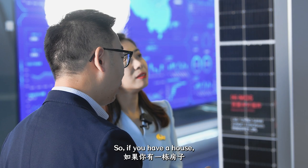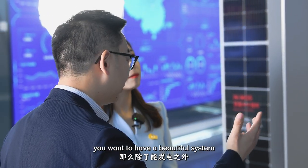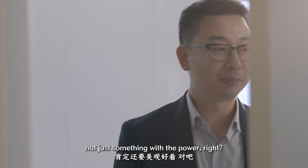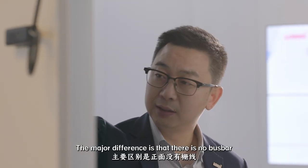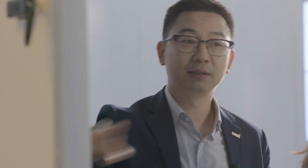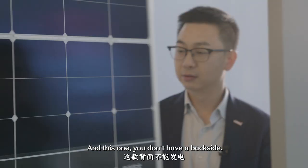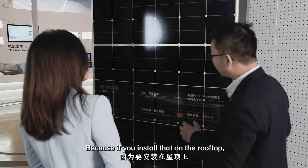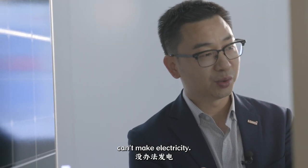So if you have a house and you want a solar system on top of your house, you want a beautiful system, not just something with power. So we designed this. The major difference is that there's no busbar compared with the other one. And this one doesn't have a back side, because if you install it on the rooftop, the back side is attached to the roof — it cannot make electricity. So the efficiency is also improved.